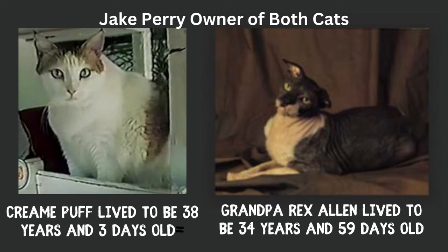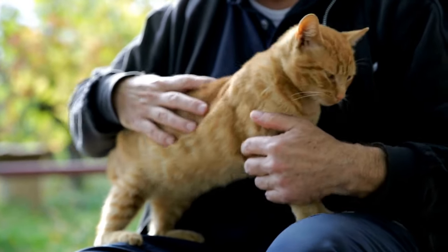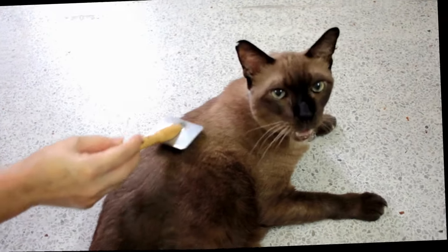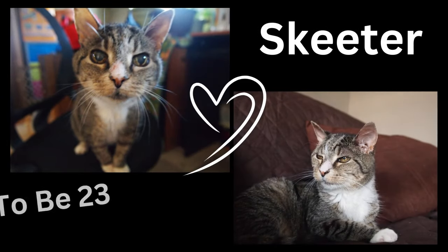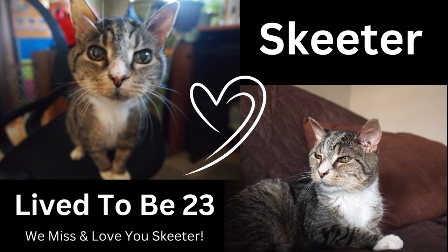Cream Puff and Grandpa Rex Allen were both featured in the Guinness Book of World Records. The average lifespan of cats is about 15 to 20 years, so Cream Puff's lifespan was well above average. Her longevity is attributed to many factors including good genetics, a healthy diet, regular exercise, and a loving and attentive owner. Cream Puff's story is an inspiration to cat lovers everywhere. We had a cat, Skeeter, that lived to be 23 years old, so cats can live past their expected lifespan with the right care.